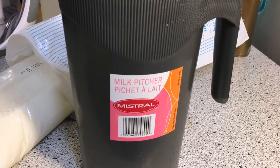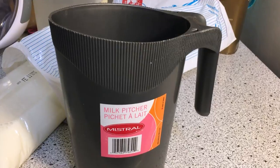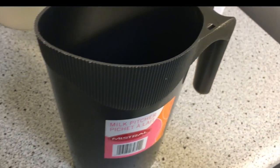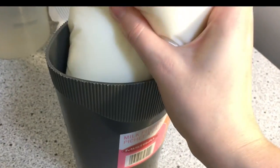Milk pitchers are very common. You can get them at any home furnishing store — they probably even sell them at the dollar store. They're very easy to find. You just place the bag in a pitcher upright.